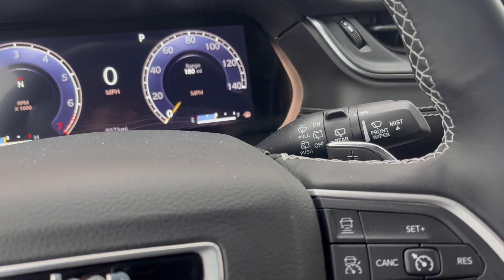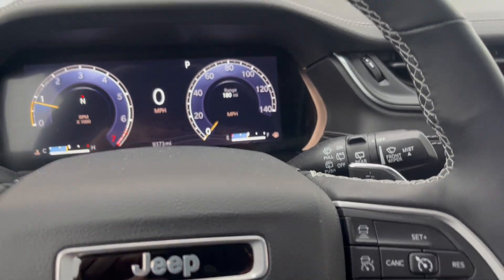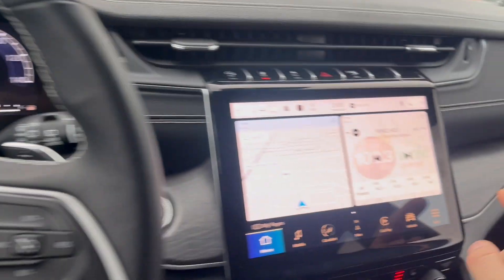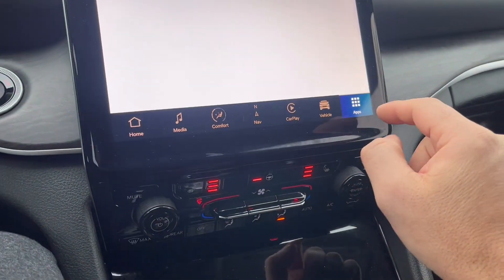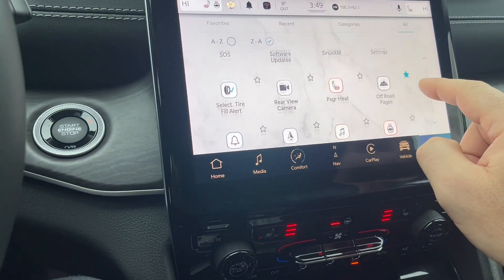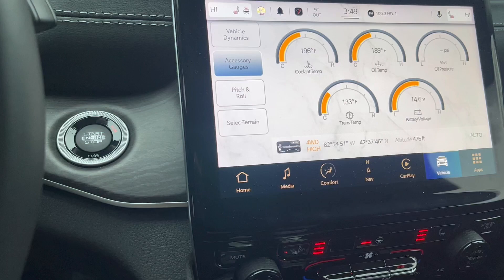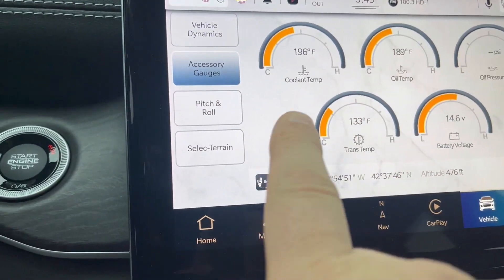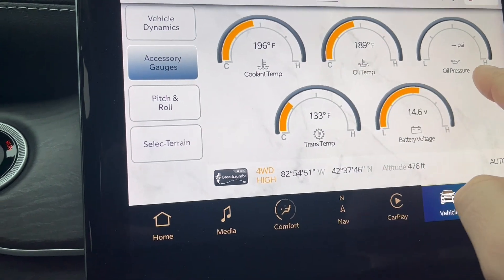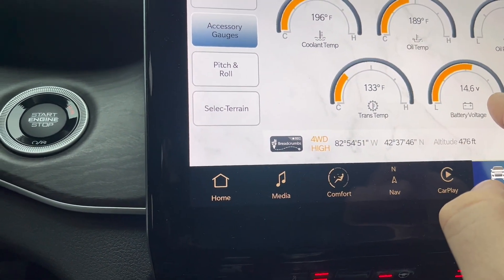Let me show you what my wife's Grand Cherokee has for gauging. This same thing is going to be in a Ram, if not even better. Look at this — you can pull out all the useful gauging like coolant temp, oil temp, oil pressure, trans temp, and battery.